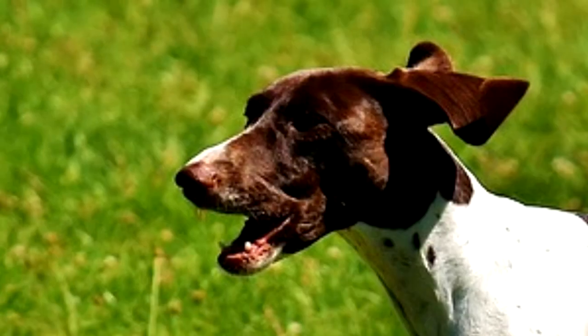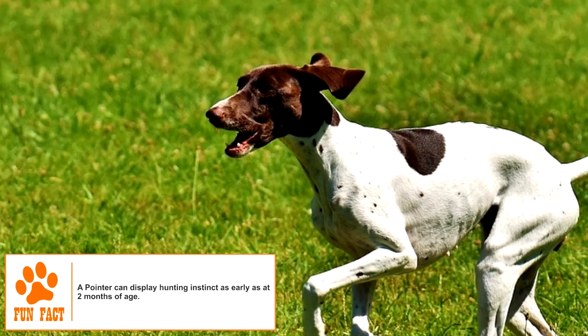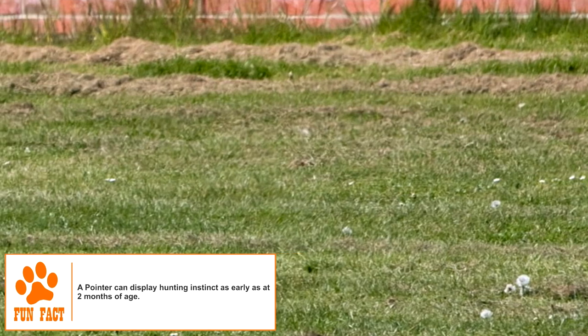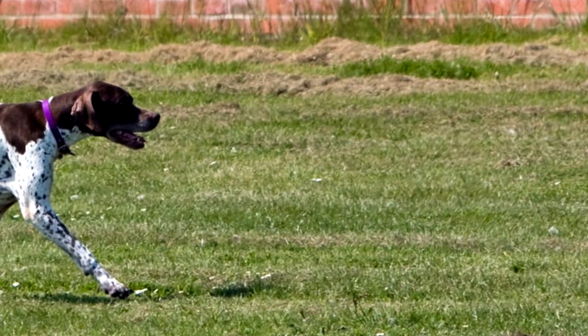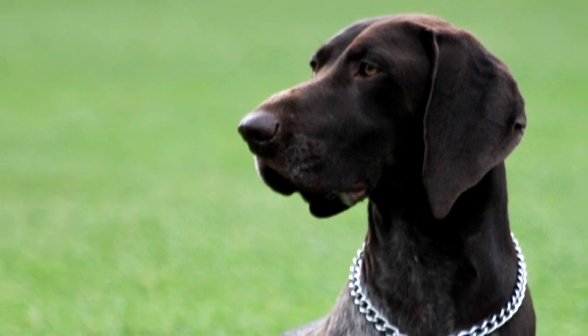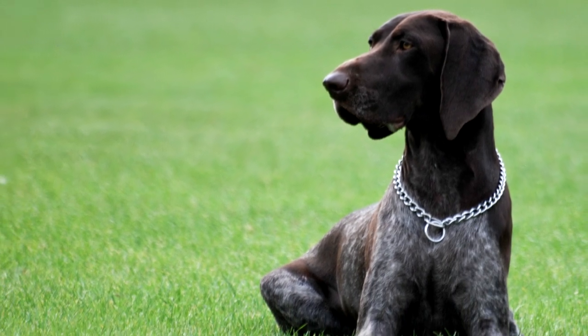Environment: The Pointer is a pack dog and loves being part of a family. It is known for its friendliness and loyalty, and gets along very well with children and other pets. It is reserved with strangers and barks at strange noises, but is generally not advised as a watchdog because of its very non-aggressive temperament.